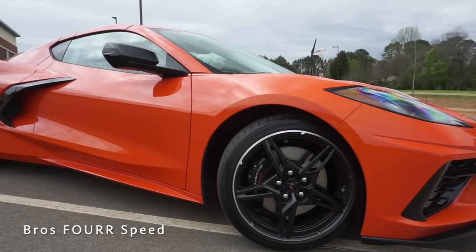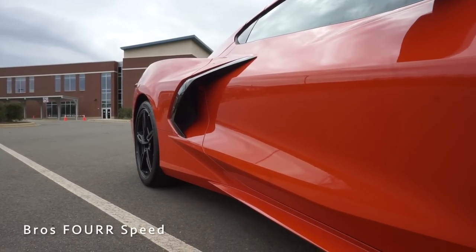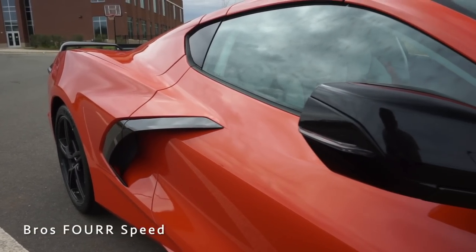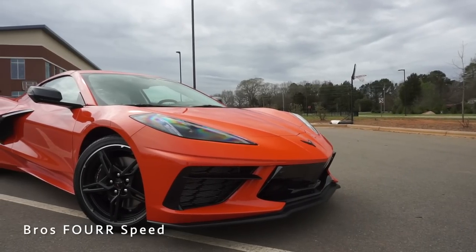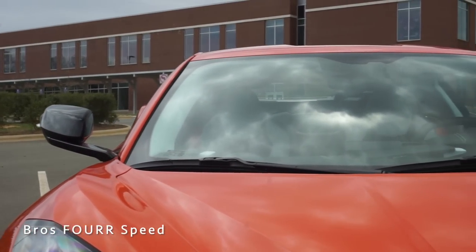Moving to the side profile, it has that classic wedge shape you'd expect on any mid-engine supercar. Prominent body lines run through the center and lower portions of the doors, giving great contour. There's a large carbon flash painted black side vent with a cooling opening underneath, and the door handle is located beneath that. The LED turn signal is integrated into the side mirrors with carbon flash trim.